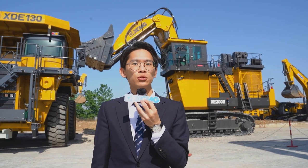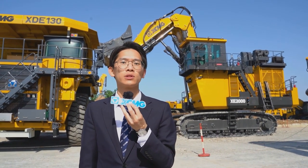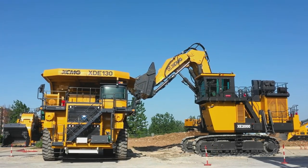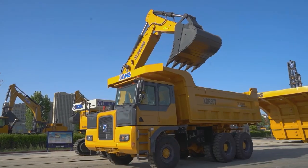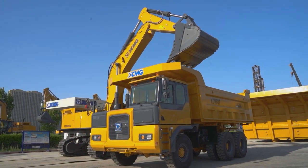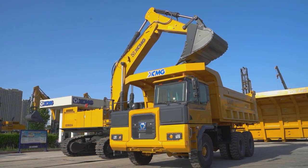Today, I would like to introduce four star productions of XCMG: XE2000 hydraulic excavator, XDE130 double-axle mining dump truck, XE950DA mining excavator, and XDR18T three-axle rigid mining dump truck.